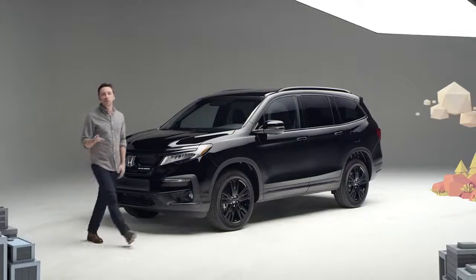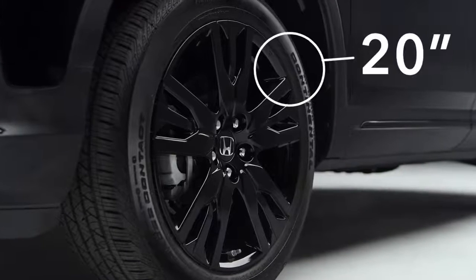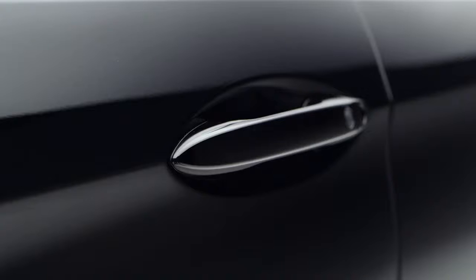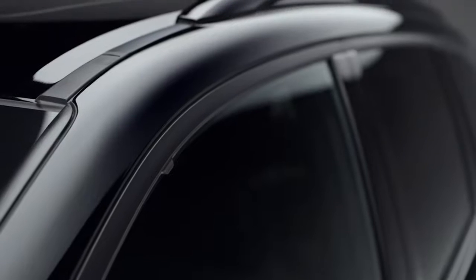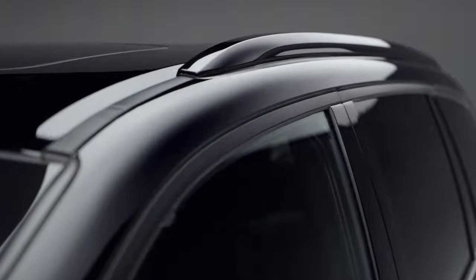Along the sides, you just can't miss those big, beautiful black-painted 20-inch alloy wheels. Gloss black replaces chrome on the lower trim piece and the door handles, while the window surrounds are flat black on this Pilot. And even the roof rails have gotten the black paint treatment.